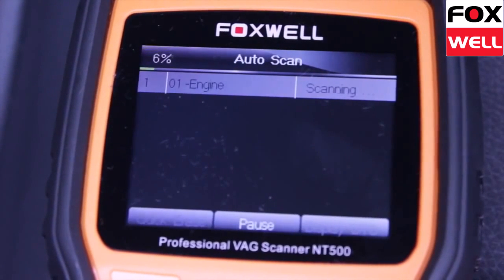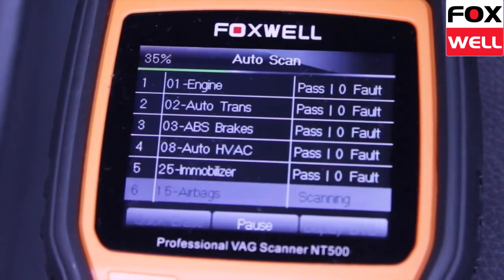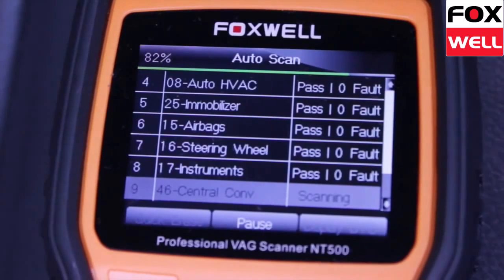Functionality of the NT500 includes resetting the oil service light, setting the inspection 1 and inspection 2 service intervals, setting non long life service intervals, and setting the inspection mileage.